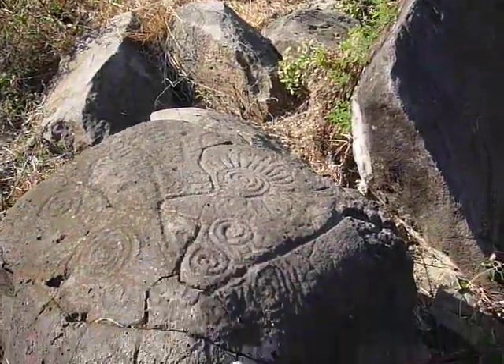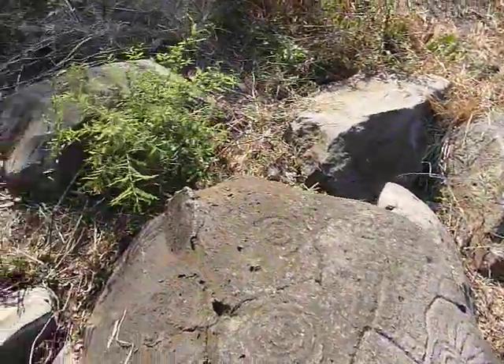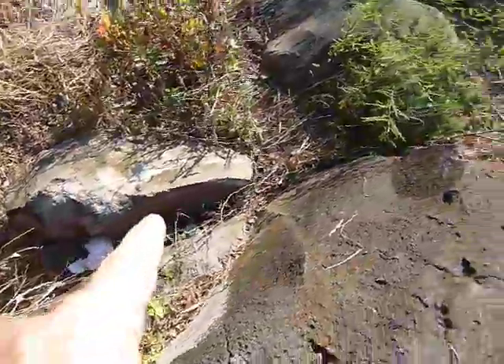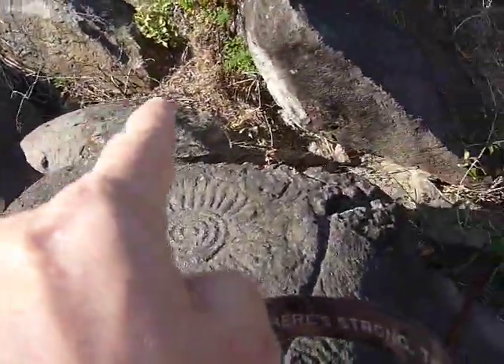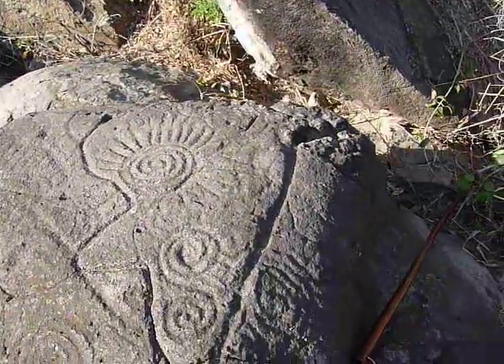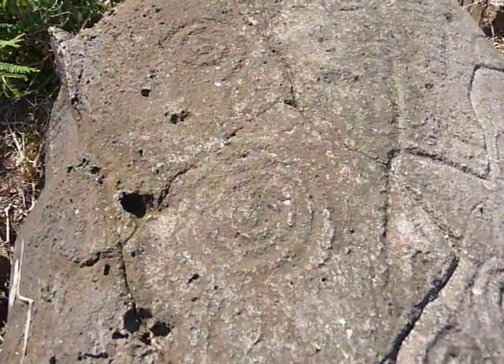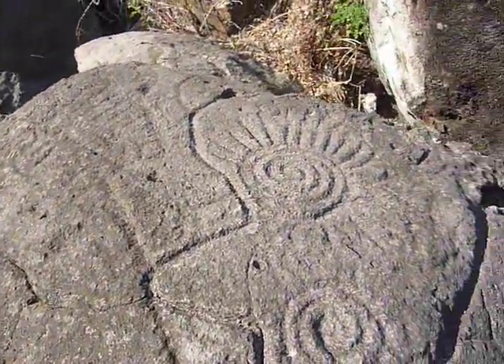They'll either tumble it or break it down. But already you can see right over here, from the construction workers — it's a toilet now. They come up here by the rock. There's toilet paper there, and there's toilet paper over there. It's just unfortunate. This is a museum piece quality petroglyph. It is extraordinary.